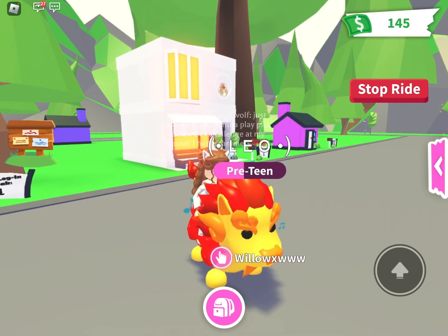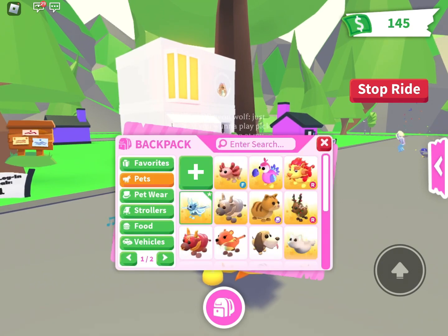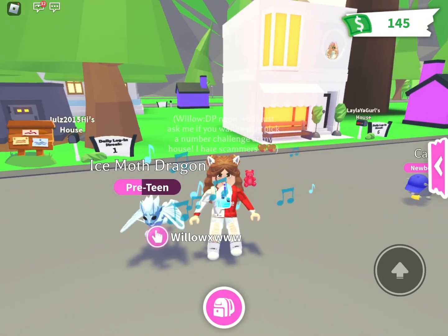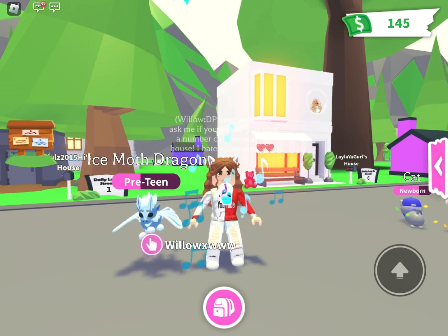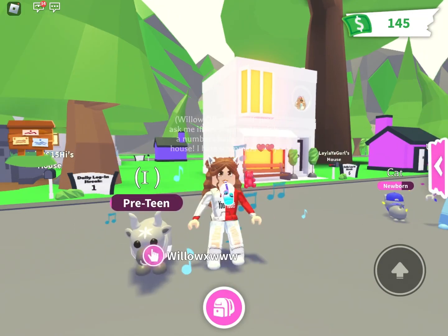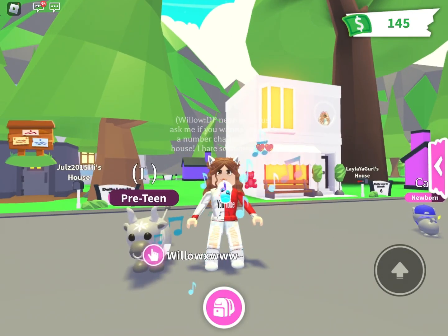The next pet — I can't remember the name — it's an Ice Moth Dragon. I feel like it's kind of overrated but it's still such a cool pet. Next we have a Metal Lunar Ox — I feel like this is kind of underrated because everybody hates them.